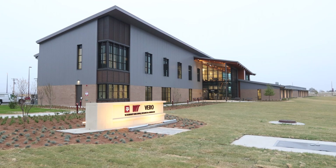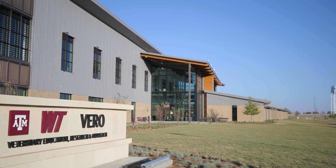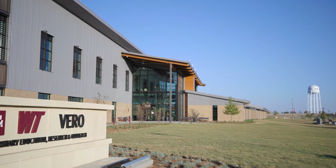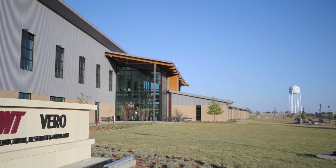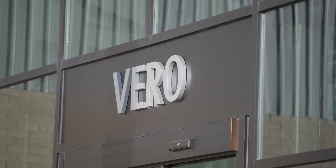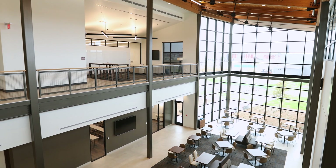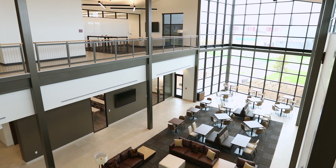The newly constructed $22 million Veterinary Education Research and Outreach Facility offers state-of-the-art classroom and laboratory spaces in which students and faculty can convene and collaborate as part of a community dedicated to serving the citizens of Texas living in the Texas Panhandle and High Plains region. The 22,000-square-foot building opens to a beautiful first floor with a warm, inviting West Texas design.